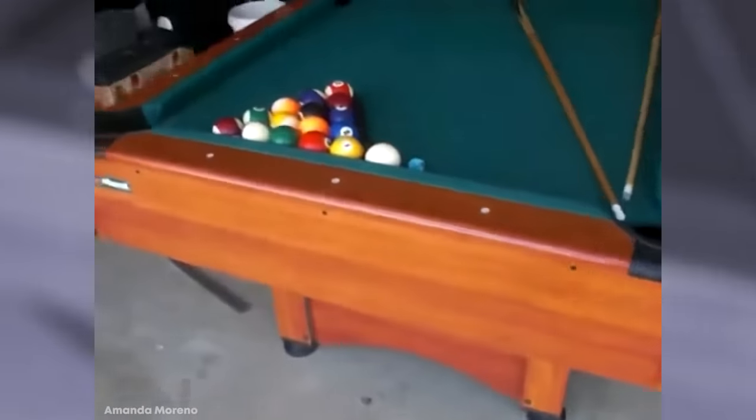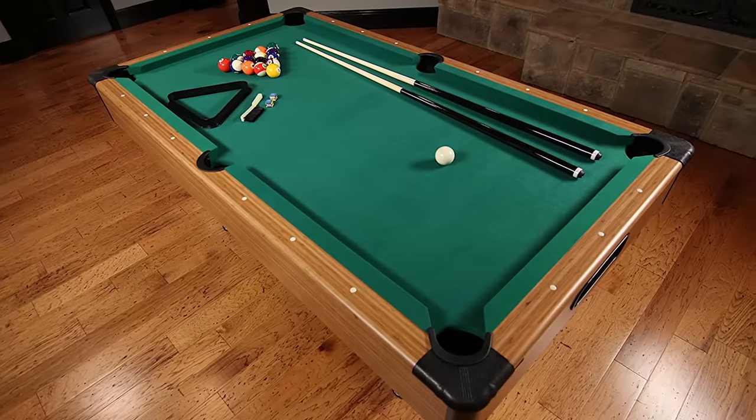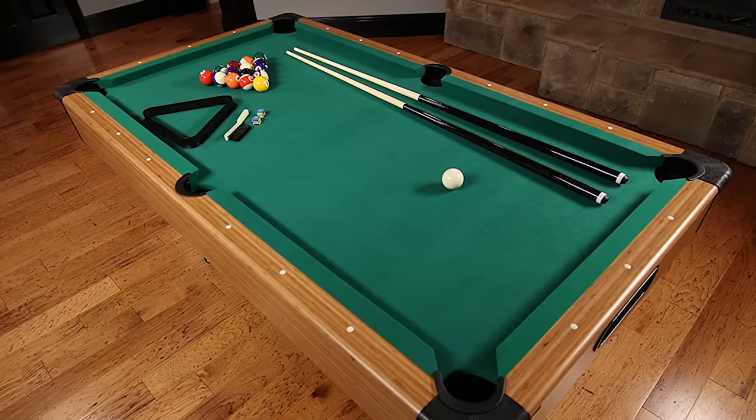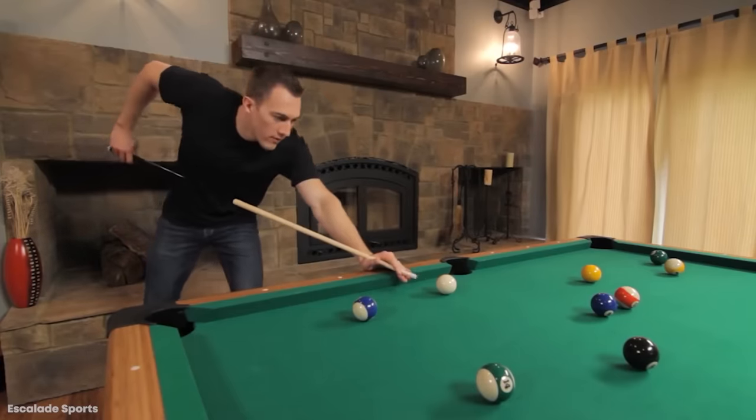The nylon cloth surface is going to make the table extra durable, so you'll play on it for years to come. And the colors of the table and matte wood design allow it to blend in to just about any style of decor you can throw at it, because you need to make sure you're looking as good as you're playing.